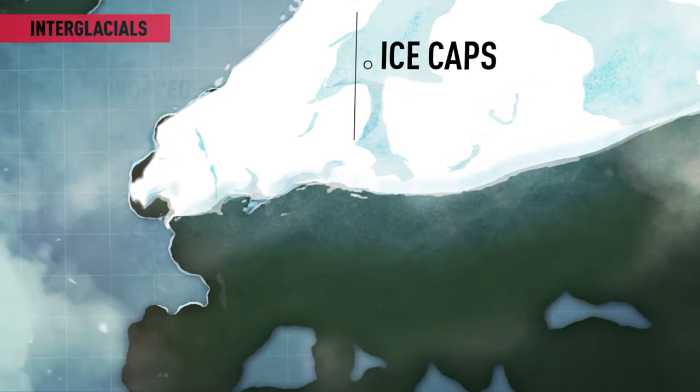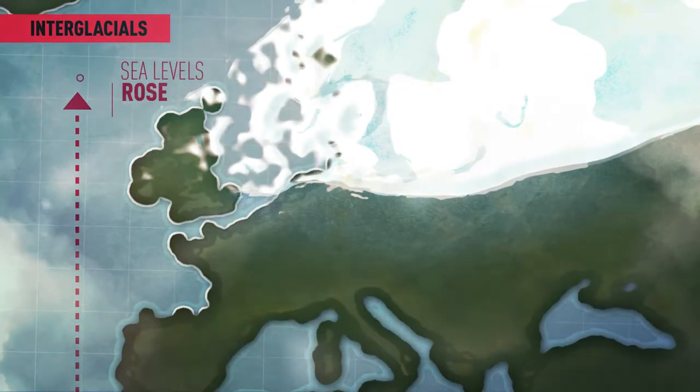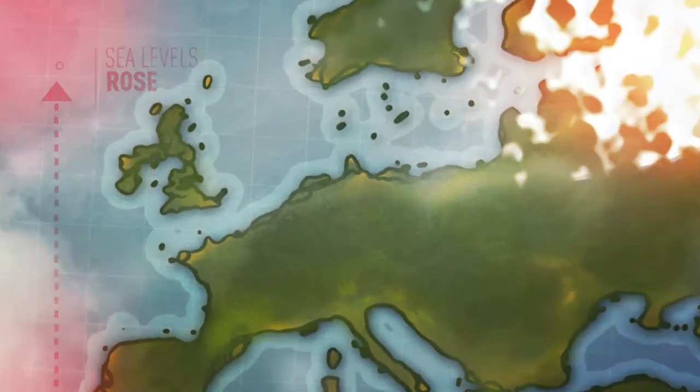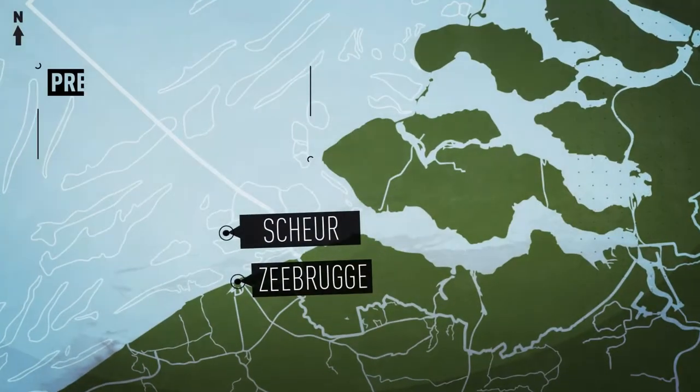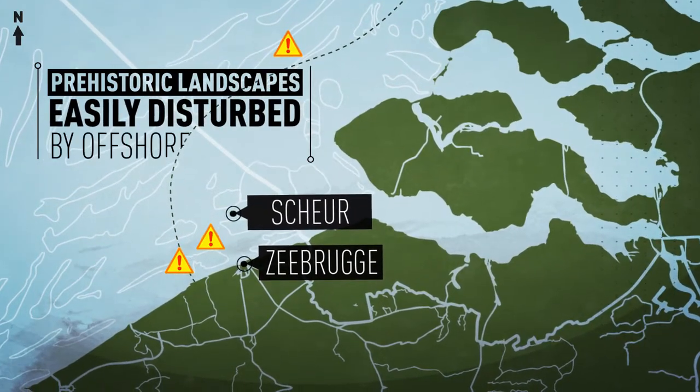During the interglacials, the ice sheets melted and the sea level rose again. The once dry landscapes were drowned and subsequently buried by sediment. This means that prehistoric landscapes and the fossils therein are easily disturbed by offshore activities.